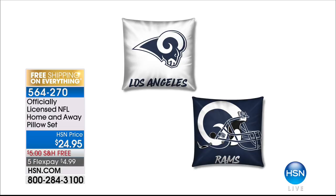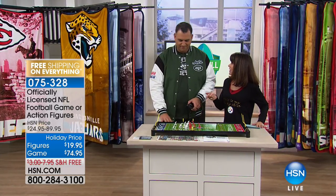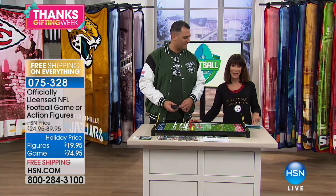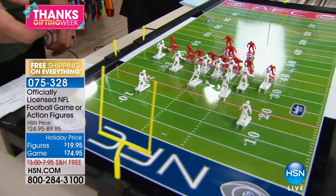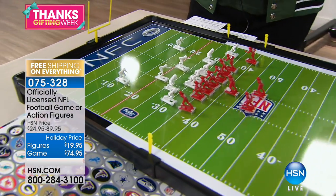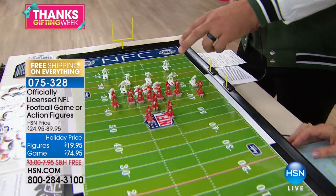We're going to have some fun — brand new today and this is the first airing. This is an electric football game — you can put it anywhere: at home, in the office, fun for the family, fun for the kids. The price is a holiday mark down from $89.95 to $74.95 today with free shipping and handling. On the screen you also see figurines where you can choose your own team players. This is a great throwback — I had one of these as a kid. It's one of the more popular games out there.